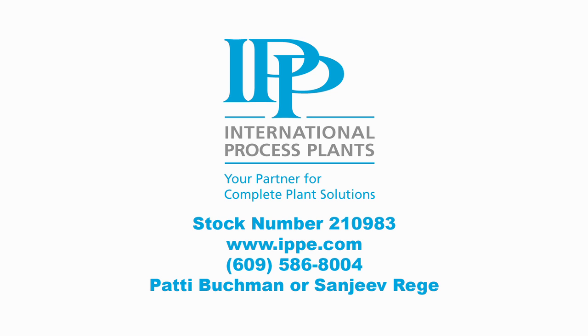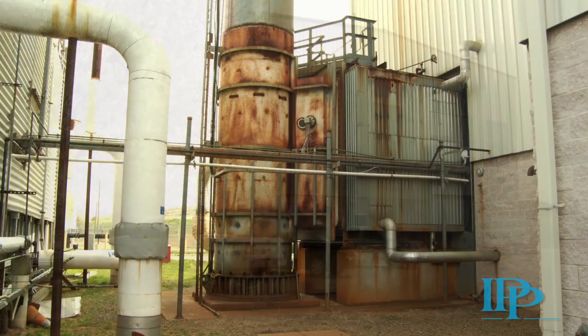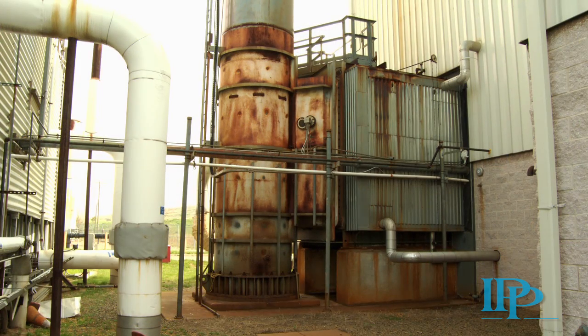Welcome to the International Process Plant's video of our 10-megawatt landfill methane gas-fired power generating station. This power generation facility has been assigned stock number 210983. This plant is a unique generating station designed to burn methane gas from landfills or other sources, or gas with similar qualities, and it is capable of burning natural gas. It is a late model plant, erected in 1998, and in excellent condition.